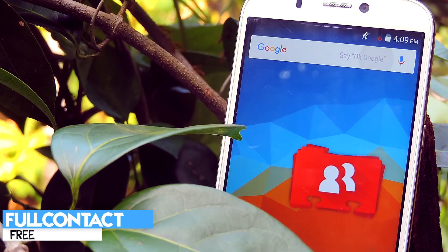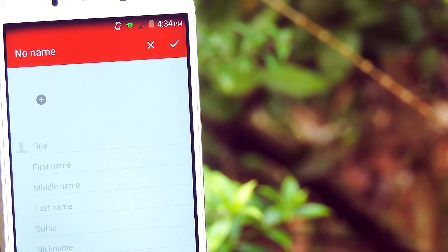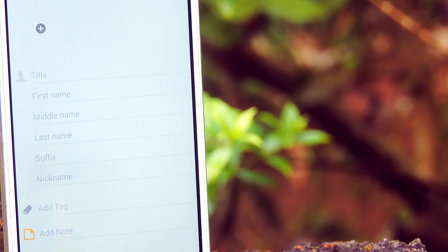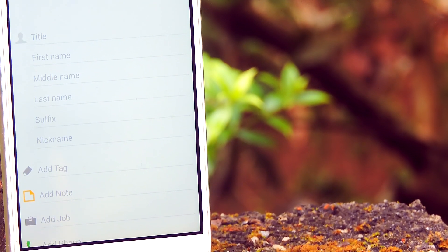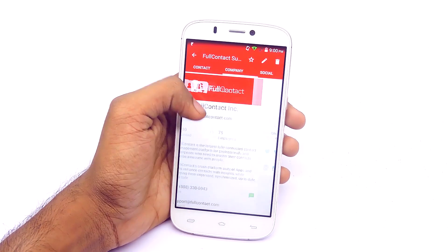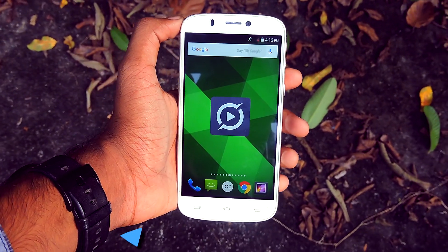Next up, it's called FullContact. This application will help you store a ton of information about your contacts, and it is cloud-synced so you can access your contacts from any of your devices. It is actually a wonderful application that has great potential. Go check it out — it is basically a fully-fledged contacts application that is really, really good.